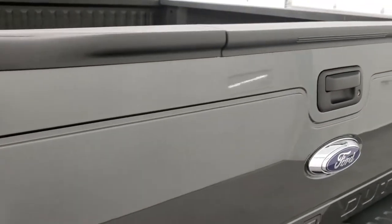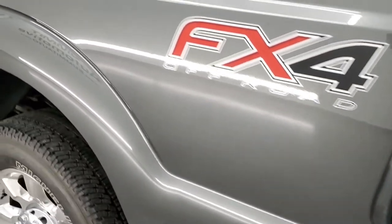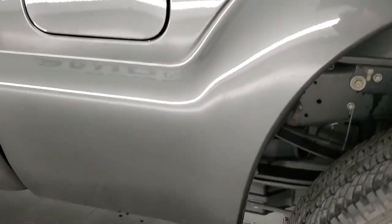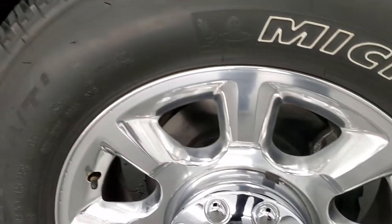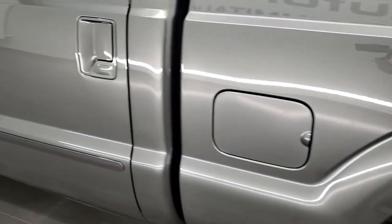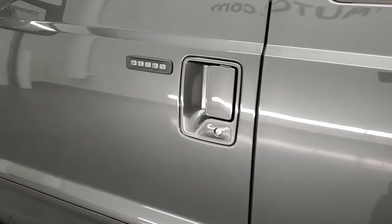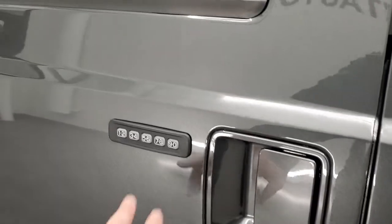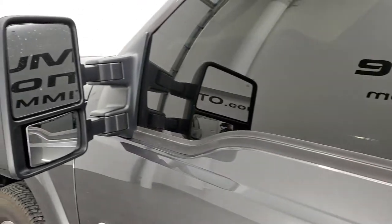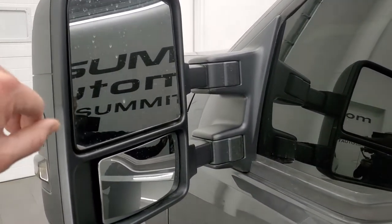The tailgate shuts nice and solidly and as you go down the driver's side it's just as clean as the passenger side — no dents or dings on the box. The back rim is absolutely perfect as well and the rest of the side of the truck looks very, very good. You do get the driver's side door code entry, and we do have the door code for this truck.